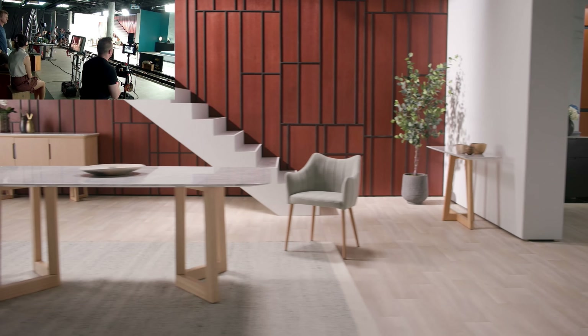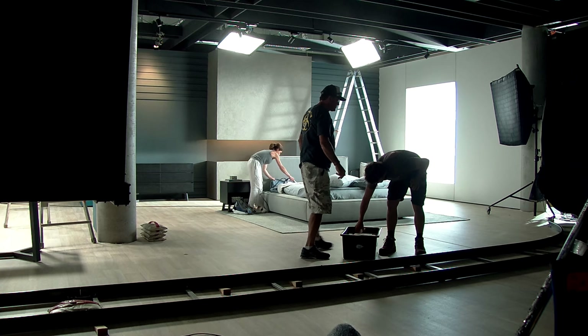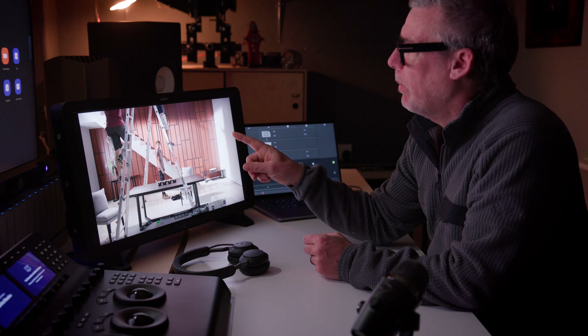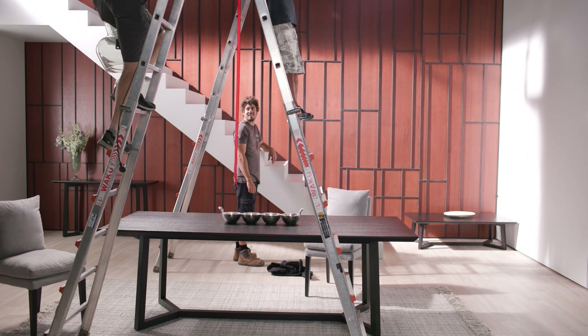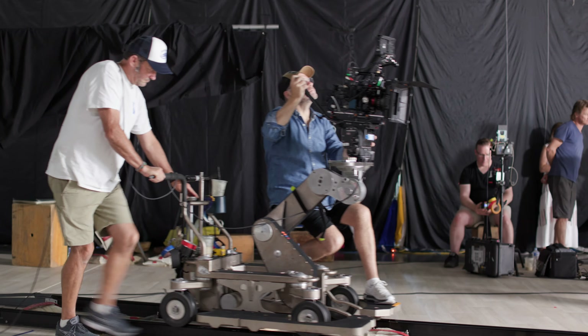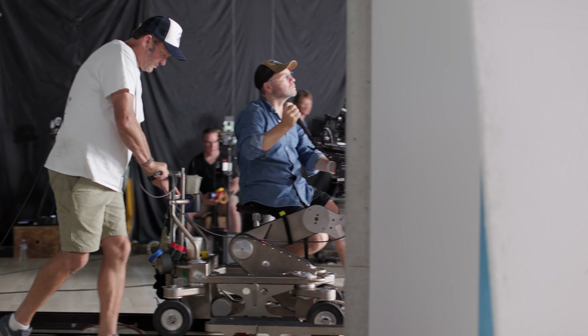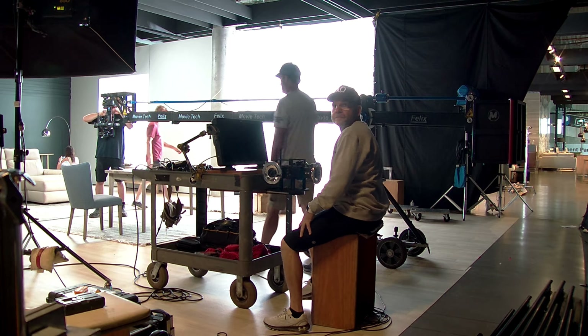Part of the secret we found to making this whole process work was we placed some reference microphones around the studio and one on the camera. That way I could listen to the chitter-chatter in the studio and only interrupt if needed. I had the rest of the crew on walkie-talkies and I could talk to directly from London, make little changes, and talk to the DP in his ear.